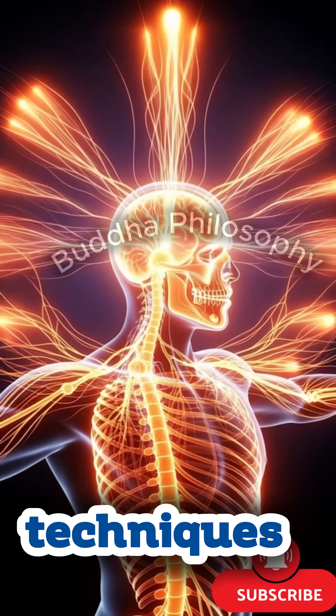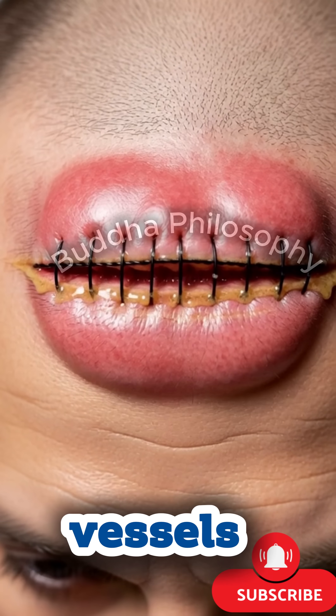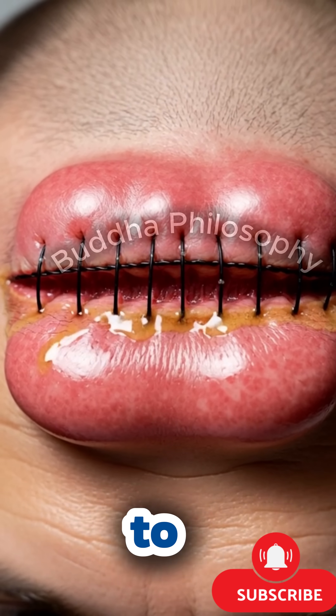Inside the brain, gentle movements and micro-level techniques ensure minimal disturbance. You can witness tiny vessels delivering oxygen and the glowing pathways of neural communication as the brain responds to the surgical process.